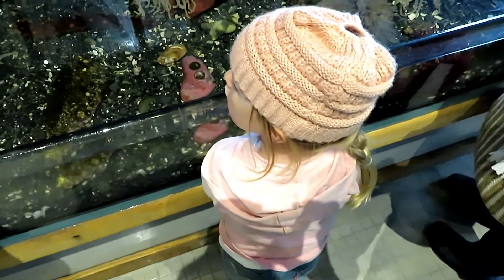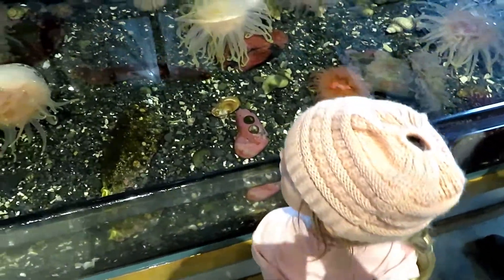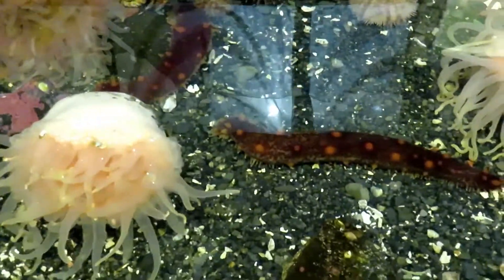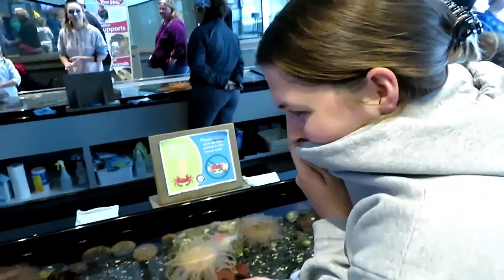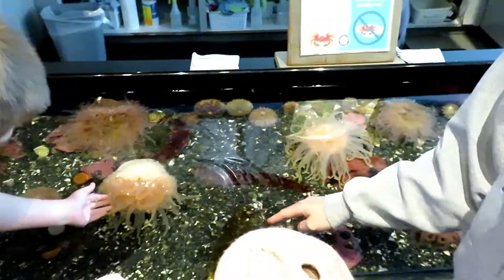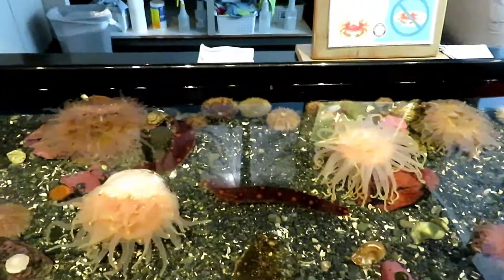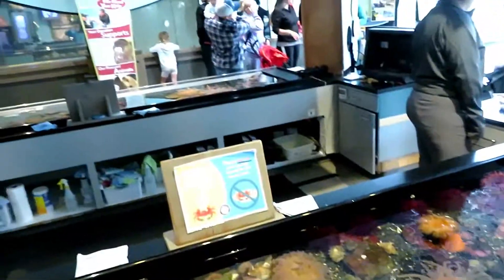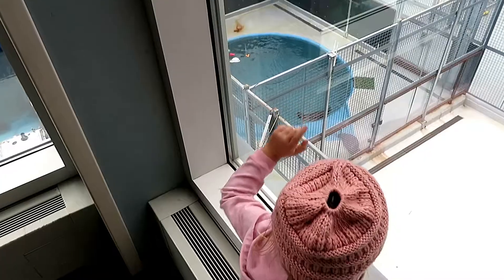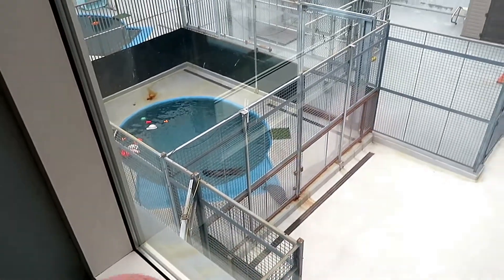I'm kind of nervous to touch it — the sting wouldn't hurt you though. The first one looks like a seat. I'm not touching the crab though, that's for sure. There are really big ones on the other side — you want to go to the other side? Oh, they're playing with the crabs and everything.